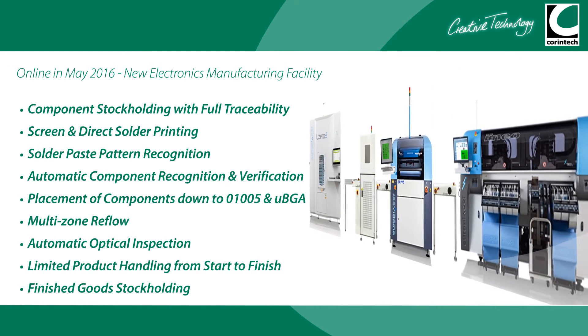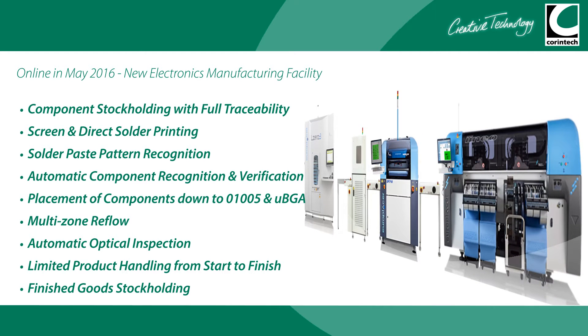coded feeders allowing flexible, traceable component loading, advanced automatic component verification, placement of the smallest components available and limited board handling from start to finish.